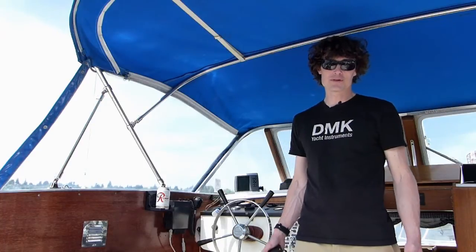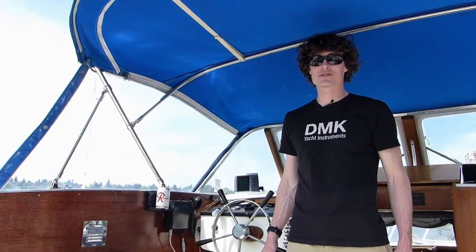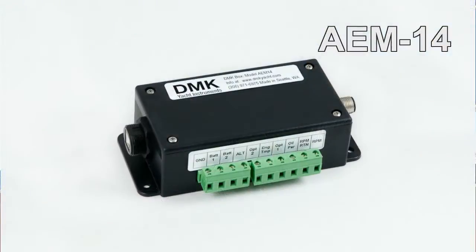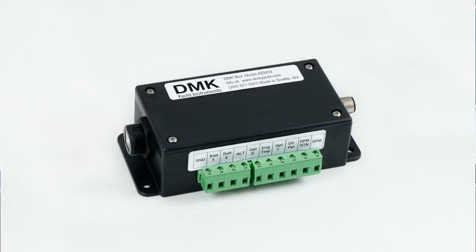If you've come and visited us in 2014 at any of the boat shows that we've attended, most likely you've been caught up on the developments going on at DMK. However, if you haven't, we certainly want to introduce you to the DMK AEM 14. AEM is short for Analog Engine Monitor.